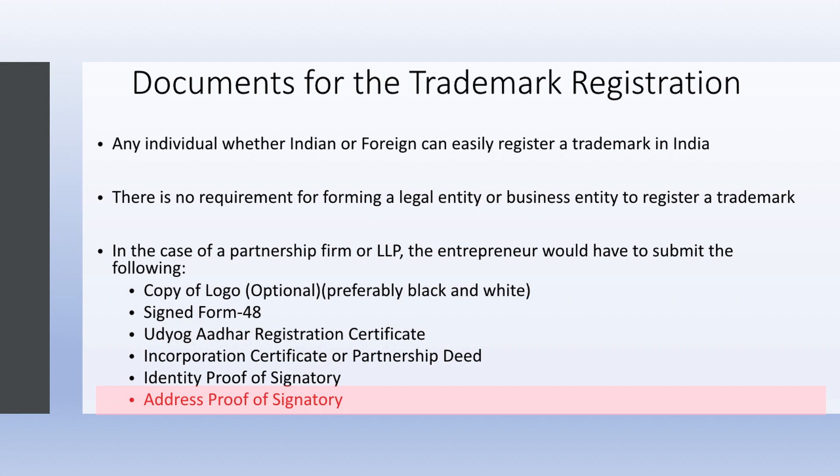In the next video, we will learn about the procedure for trademark registration, so stay tuned.